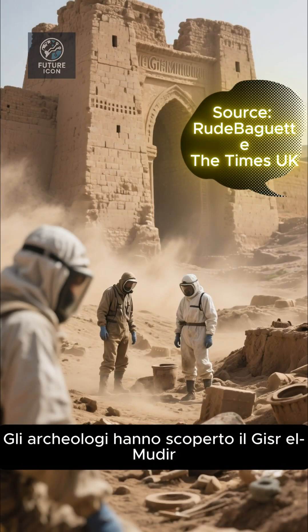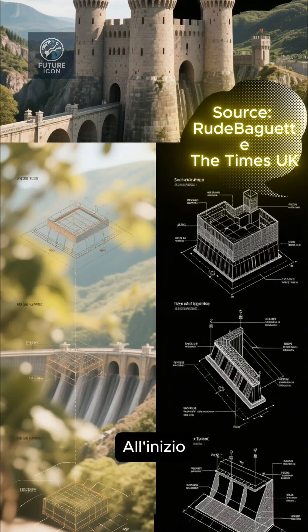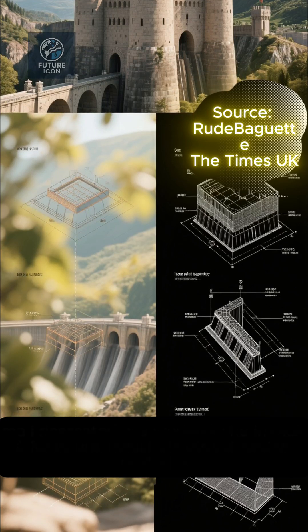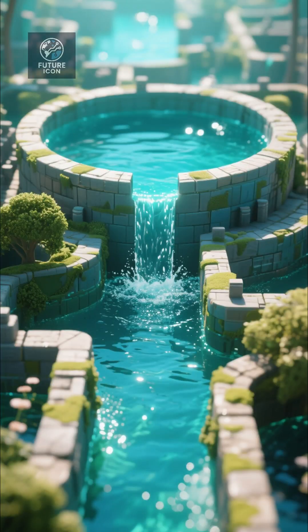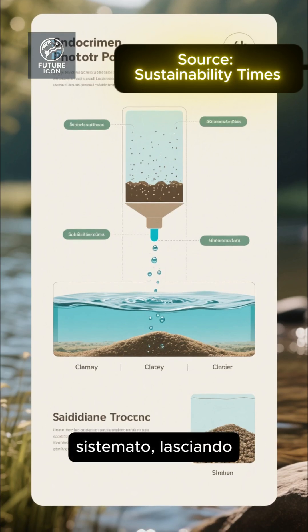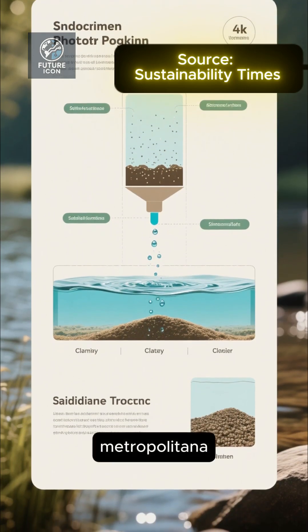Archaeologists discovered the Gisrael Mudder, an enormous 4,500-year-old stone structure. At first it was thought to be a fortress, but researchers now believe it was actually a massive stone dam, built to trap floodwaters from the Nile. These waters were carefully managed, collected in huge basins where silt settled, leaving crystal-clear water to be channeled directly into the pyramid's underground system.